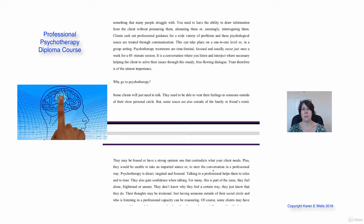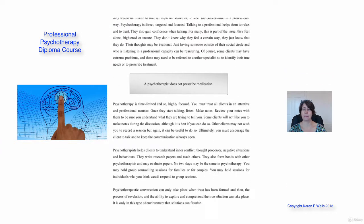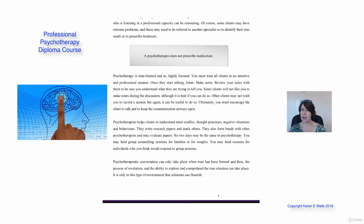Some of the clients you're going to see will actually have nobody at all, so it's a very important professional relationship you're taking with your client. Sessions are time-limited, which makes them highly focused. You treat all clients in an attentive and professional manner.